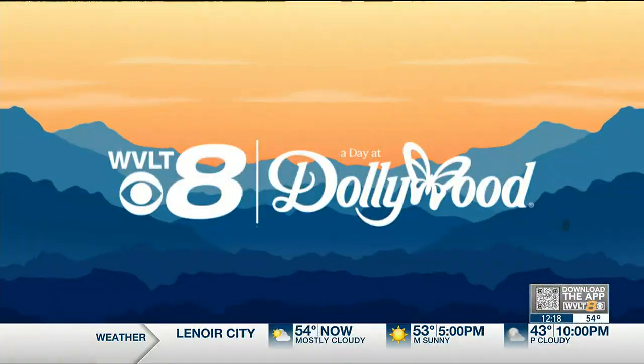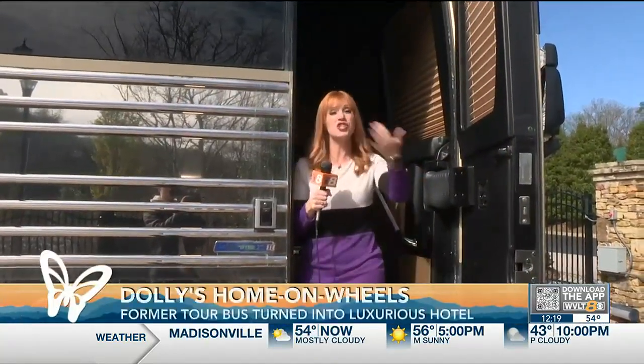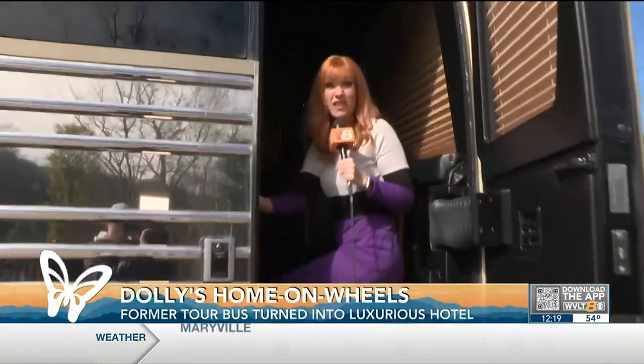Dolly's bus. One of Dolly's biggest fans is our Heather Haley. Did you know that this experience is right here and available to you? We're going to show you a behind-the-scenes tour of Dolly's old tour bus.